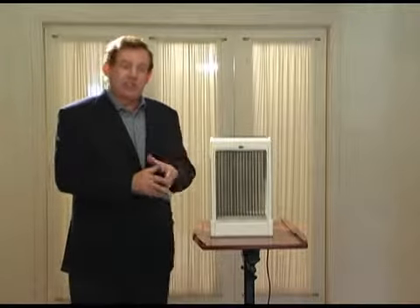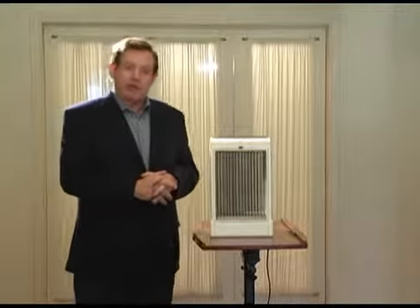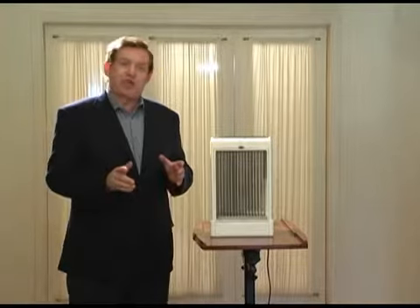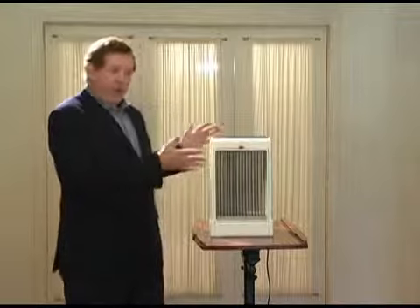Kronus Technology was developed by Dr. Igor Kryktofovich, who heads up the Kronus Science team. Some of the applications for Kronus Technology would be an air purifier, like our prototype here today.